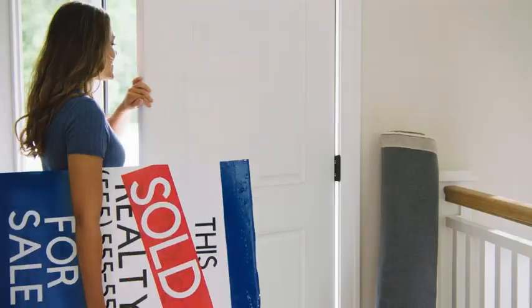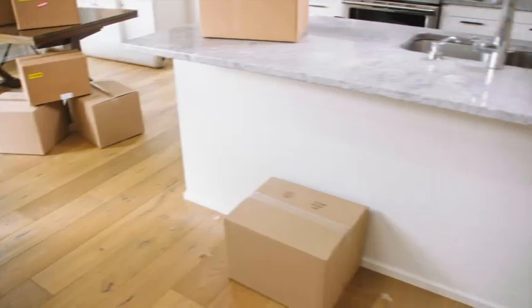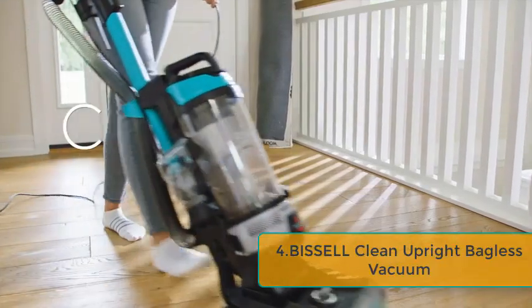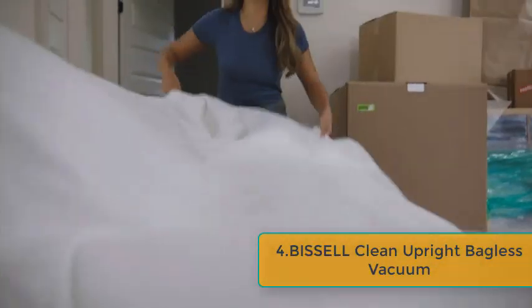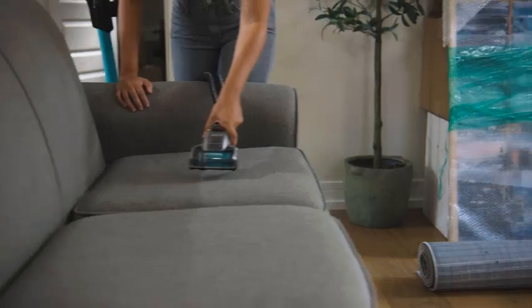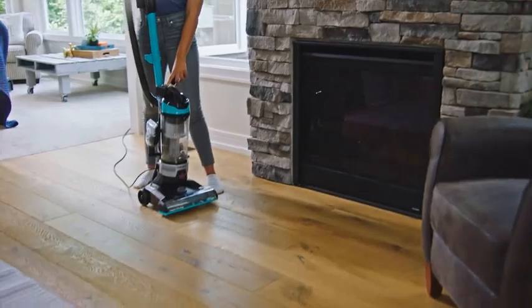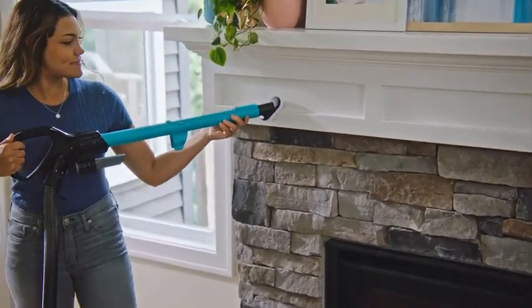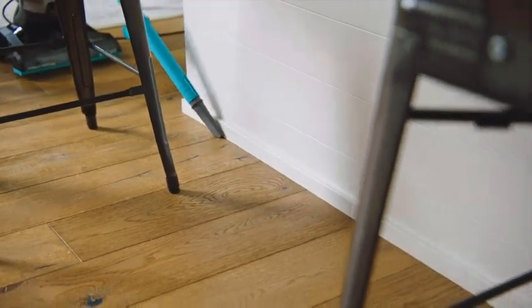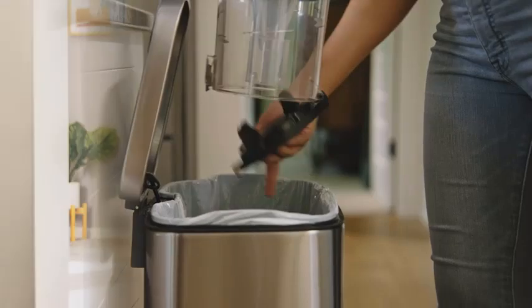Number 4: Bissell CleanView Rewind Upright Bagless Vacuum with Automatic Cord Rewind, Active Wand, model 3534, Black/Teal/Gray. The Bissell CleanView Rewind 3534 is a versatile and efficient cleaning tool designed to simplify your home maintenance routine. Its standout feature is the Automatic Cord Rewind, which effortlessly retracts the 25-foot power cord with a simple push of a button, making storage a breeze. Equipped with a powerful multi-cyclonic cleaning system, it ensures deep cleaning across various surfaces. The Active Wand feature enhances flexibility, allowing you to reach high and low places with ease, making it ideal for cleaning stairs, upholstery, and tight spaces.